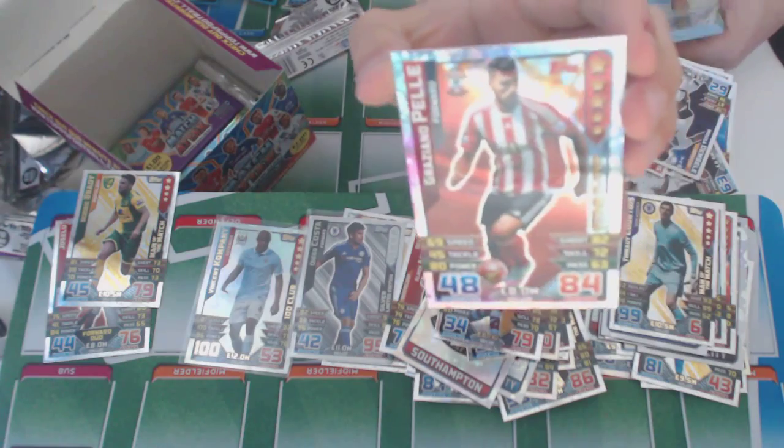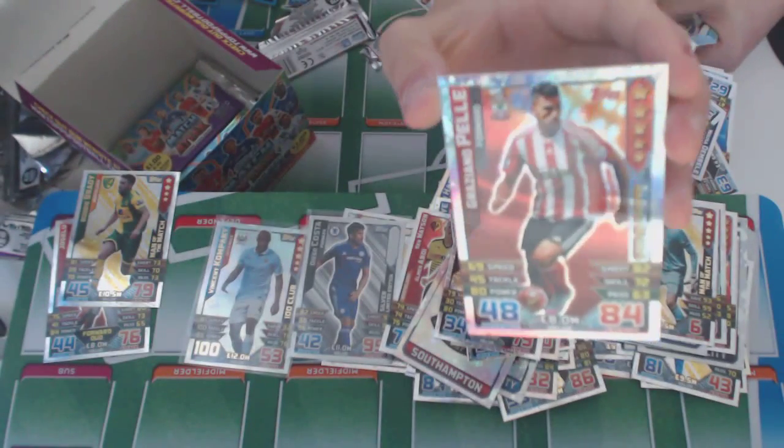This is Graciana Pele — Man of the Match star player. Southampton.